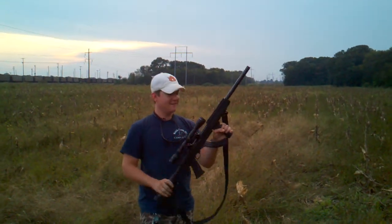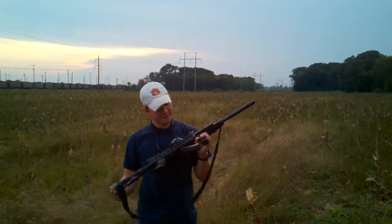25 rounds flawlessly. Ruger 10-22, TAPCO stock, Butler Creek Magazine.